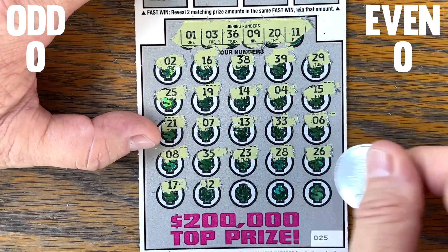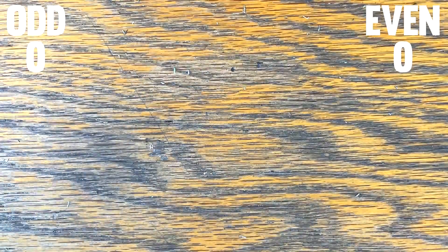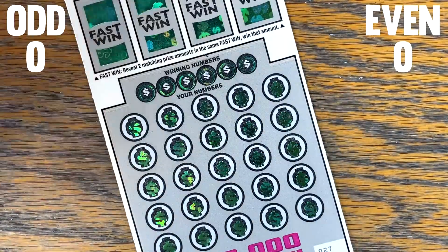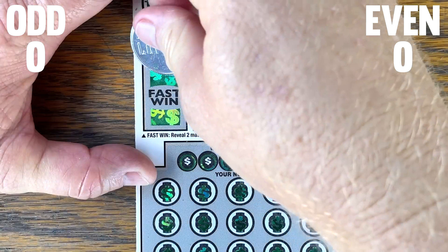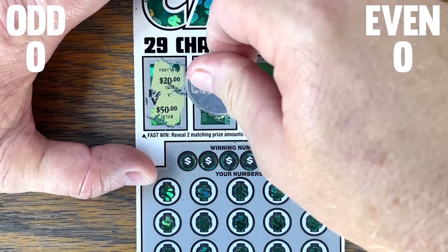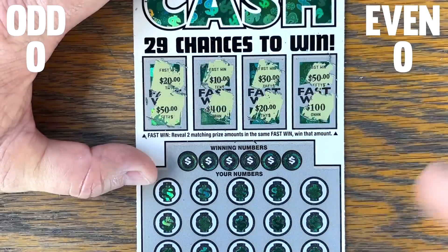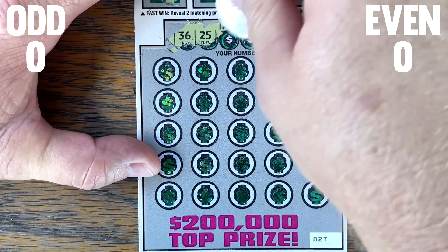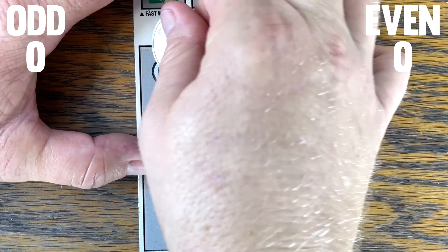Nothing on the next few tickets either. I like testing these series out, especially when I hear them over and over again — I just got a couple of emails this last week asking that question. I thought about doing $2 or $5 tickets, but I thought $10 tickets sounded more exciting.